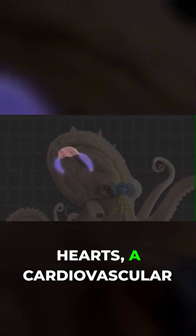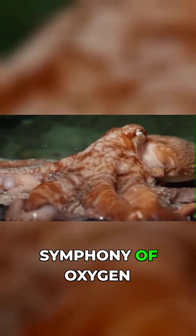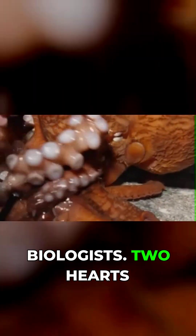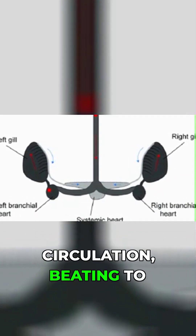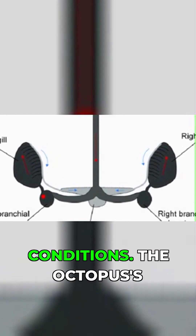Its three hearts — a cardiovascular configuration that sounds like science fiction — play a complex symphony of oxygen transport that would puzzle most evolutionary biologists. Two hearts pump blood through each of its gills, while the third coordinates overall circulation, beating to a rhythm that can change dramatically based on environmental conditions.